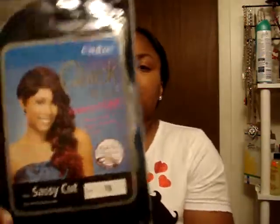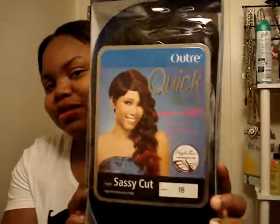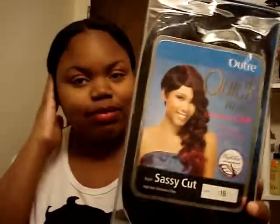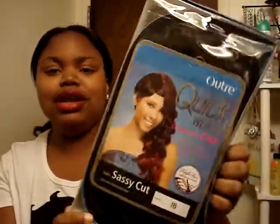She gave me this wig — a quick weave wig. This is 1B. Yes, this is really cute. I'm going to do a wig review on this one when I take my weave out. So she got me this in the 1B. That's good, because I'm scared of a lot of colors.